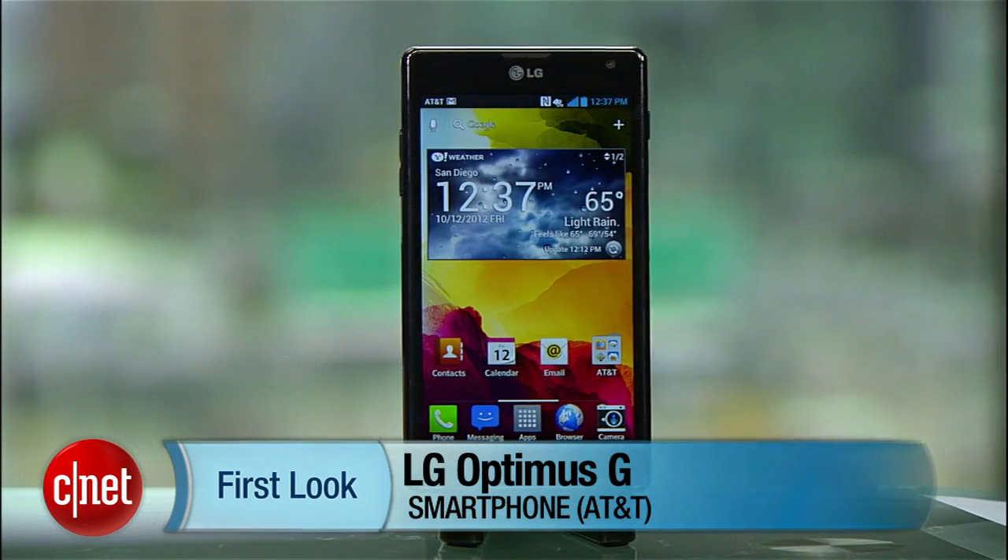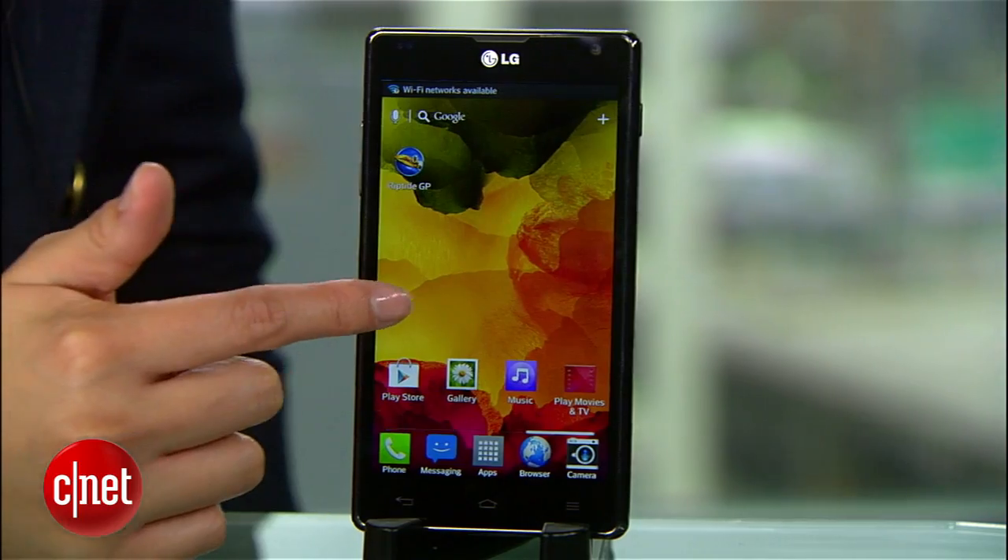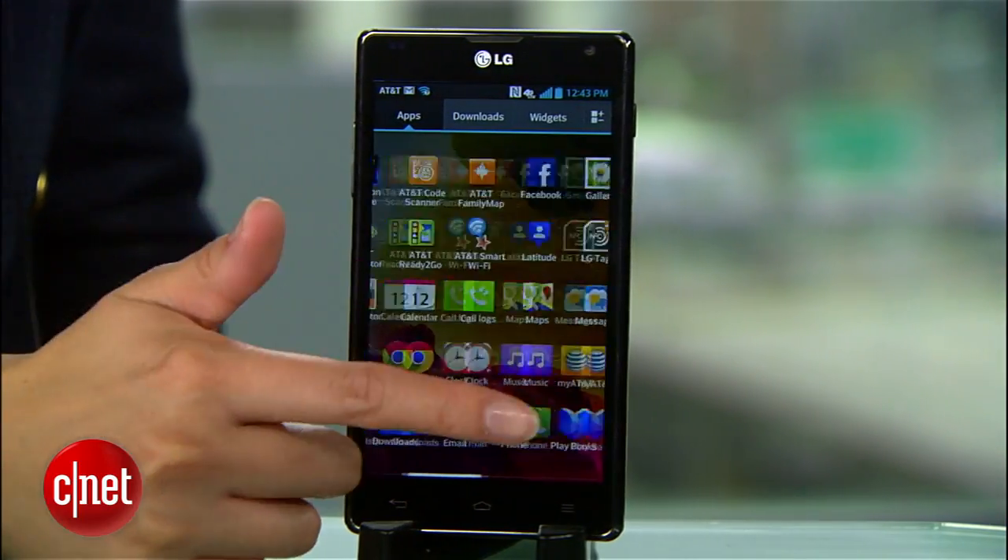The Optimus G has been branded by LG as its new super phone, mainly because it hosts a Qualcomm Snapdragon S4 Pro quad-core processor, which means it's impressively fast.